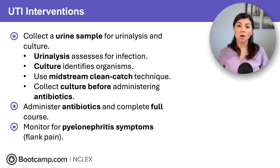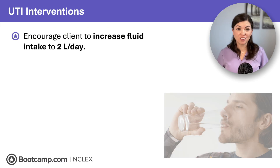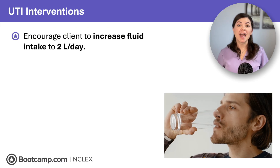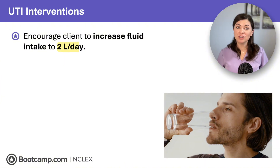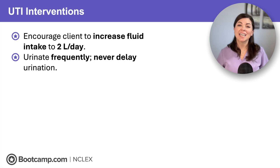And finally, monitor for symptoms of pyelonephritis like flank pain, which indicates the infection is moving to the kidneys. For NCLEX, remember: teach clients with UTIs to hydrate to eradicate. They should aim for at least two liters of fluid a day, urinate often, and never hold in the urine — even if it burns — to keep the bladder empty and flush out the bacteria.